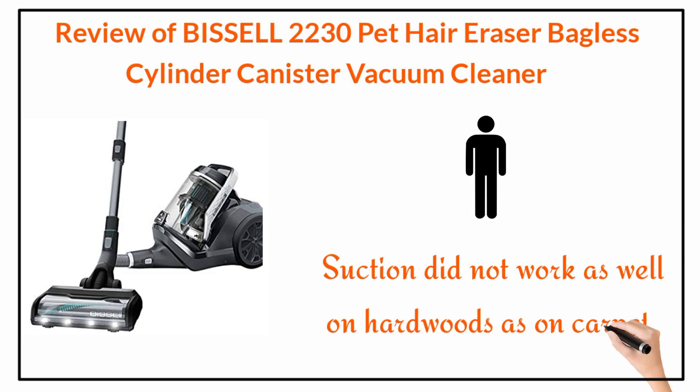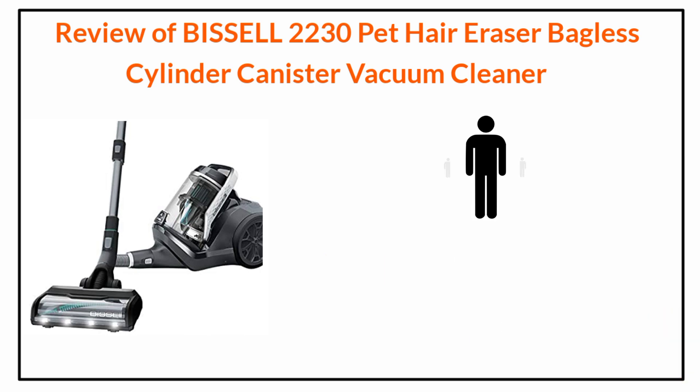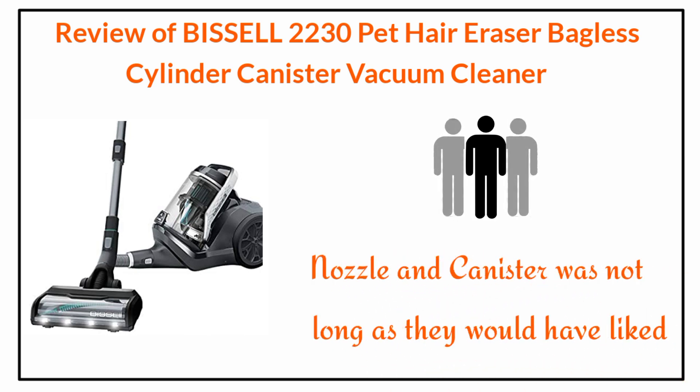Some say they did not think the suction worked as well on hardwoods as on carpet. Others said the hose between the nozzle and canister was not as long as they would have liked.